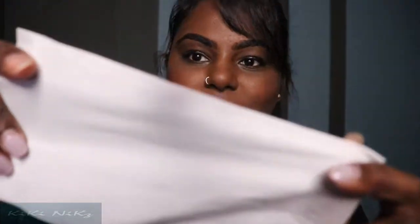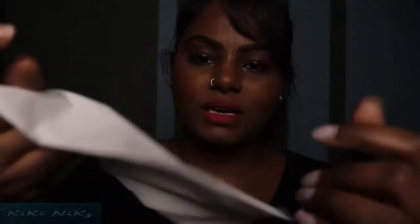Let's do the smudge-proof and transfer-proof test for Top Notch. I don't see anything. Kiss-proof: pass. You can wear it perfectly fine.